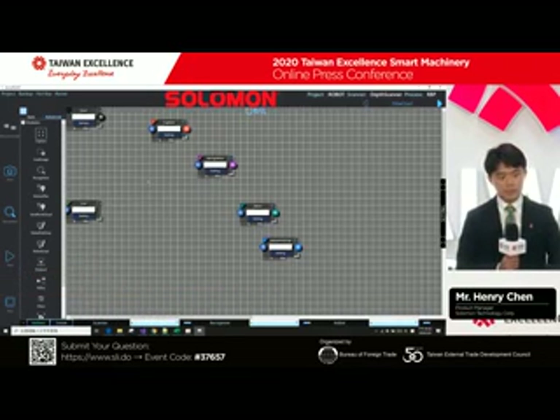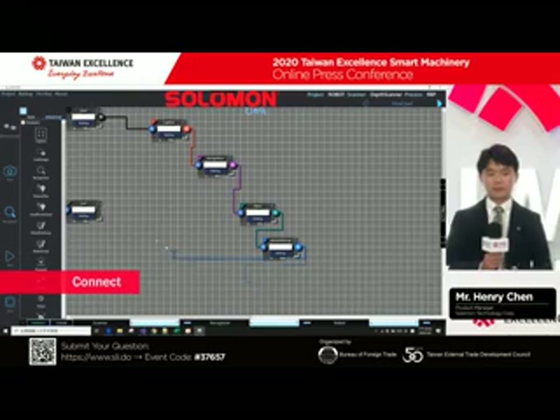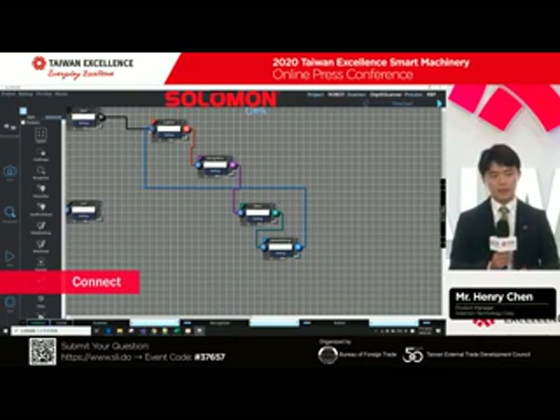This is our pick and place, pick and drop setting. After all the detail settings, you connect all the sequences, make it into a loop, and it's finished.